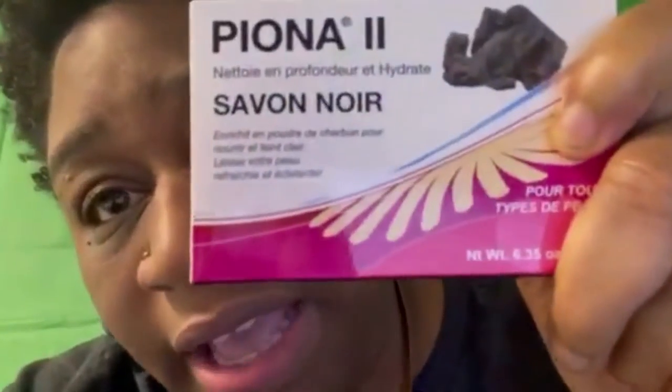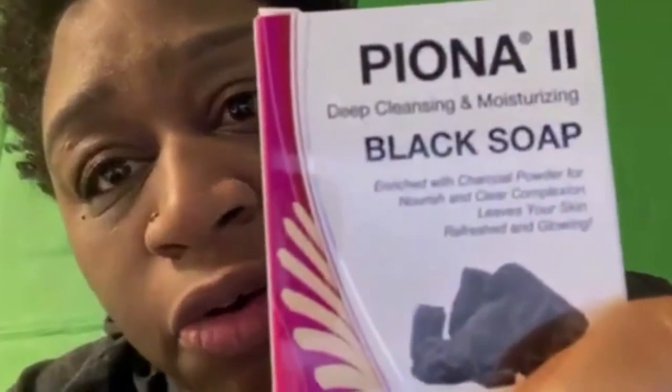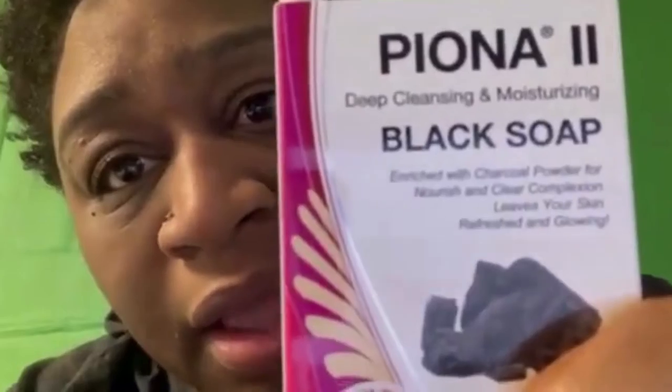Next, I purchased this Piona black soap — it's the deep cleansing and moisturizing black soap. Amazon has really good reviews about this soap. I'll leave a link to Amazon so you can check it out. There aren't many YouTube videos about this soap, so feel free to check out the Amazon reviews.